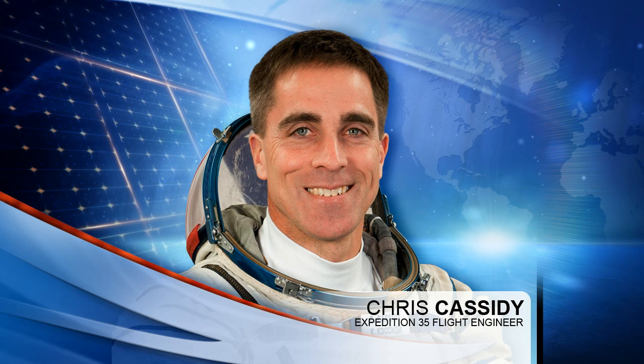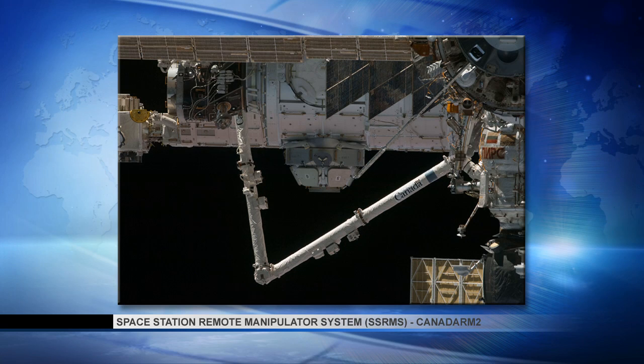Flight Engineer Chris Cassidy set up the robotics workstation today to review and monitor today's walkoff of the space station robotic arm. The robotic ground controllers at Mission Control Houston will maneuver Canadarm2 for a base change from the power and data grapple fixture on the Harmony module to the mobile base system.